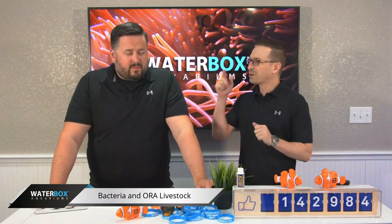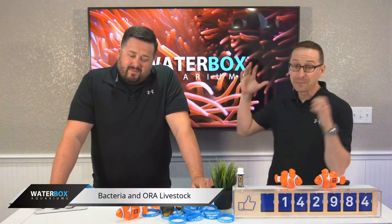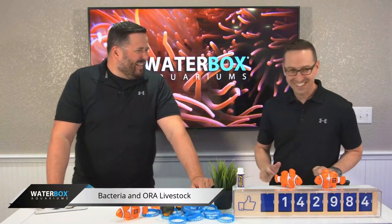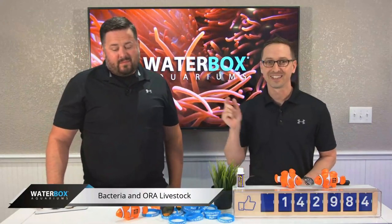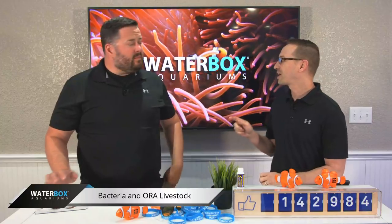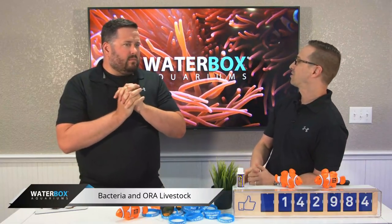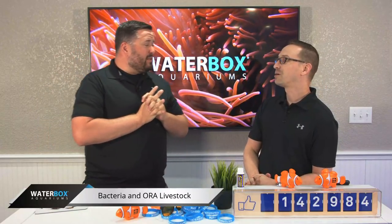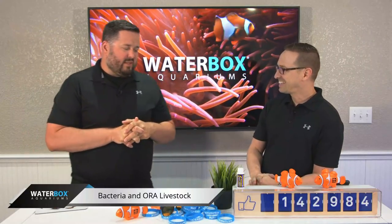Welcome everybody to WaterFox Wednesday! I'm super pumped, fired up today. We're talking about bacteria and livestock, and this is the first time we're actually going to be putting livestock in our 100.3 build that we've been working on for so many weeks. We have a goodie box here today that we're going to show live on TV, but I'm not going to delve into that until after we watch a few things here.